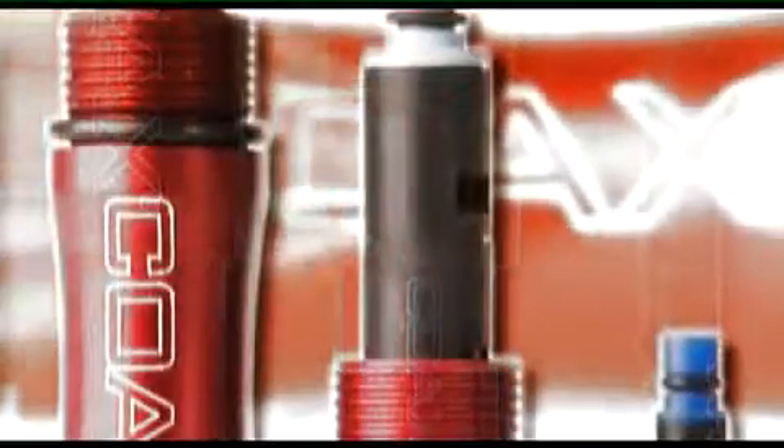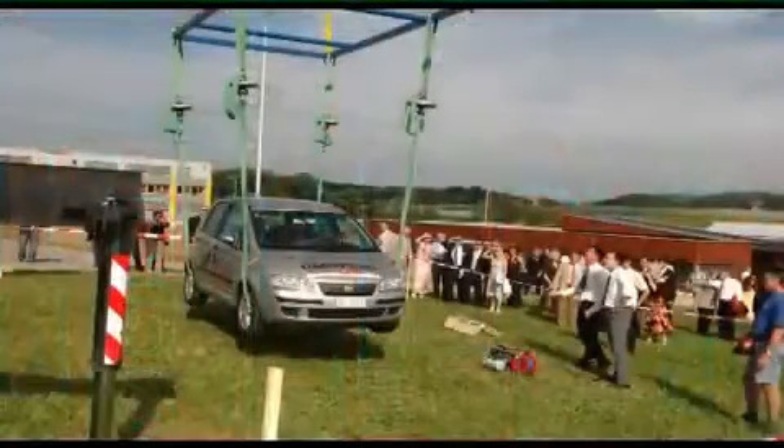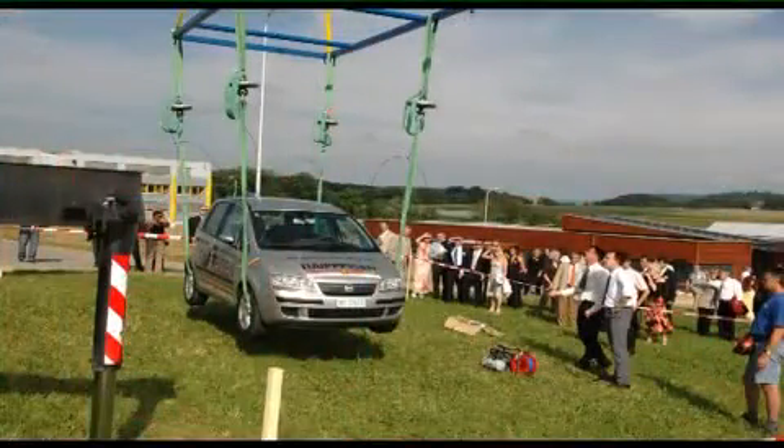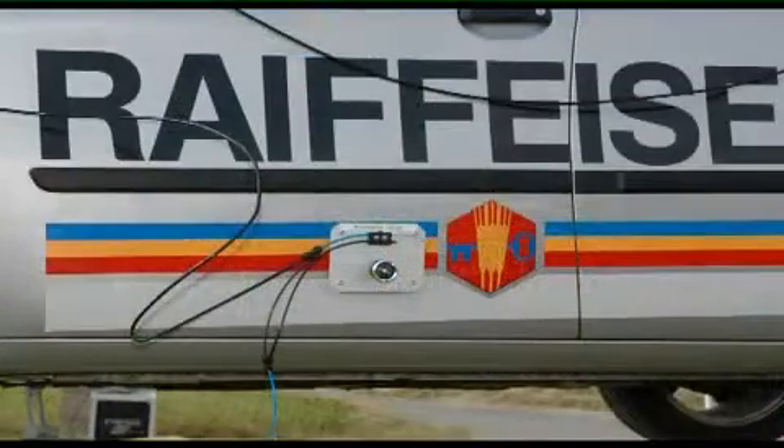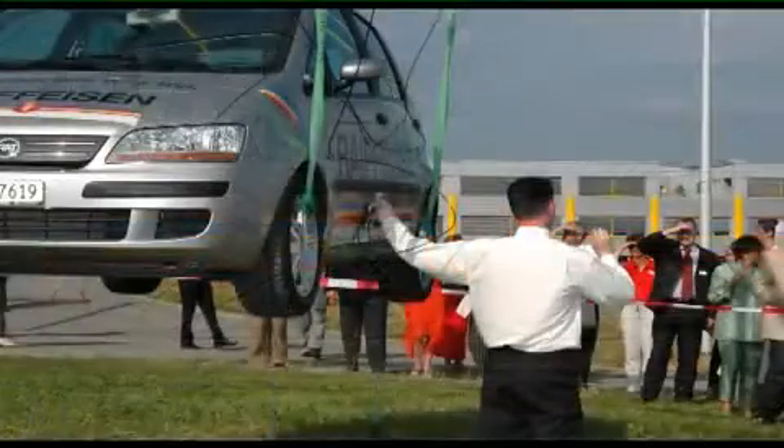In order to prove the impressive power of the coax ejector, it was put to a number of tests. Could the smallest ejector — the one you just saw in Peter's hand — lift a car? Four suction cups, fitted between a car and a crane, were connected to a single mini-coax ejector. Of course, it worked.